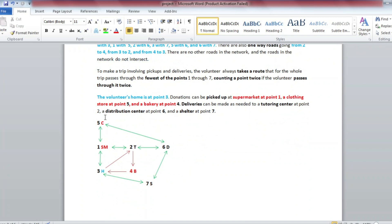There are many places on the map. The supermarket is at point 1, the clothing store is at point 5, and the bakery is at point 4. The tutoring center T is at point 2, the distribution center D is at point 6, and the shelter S is at point 7.